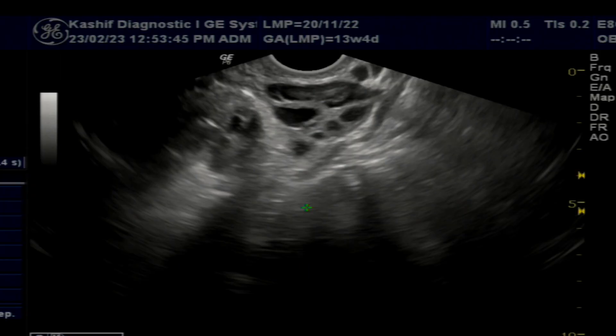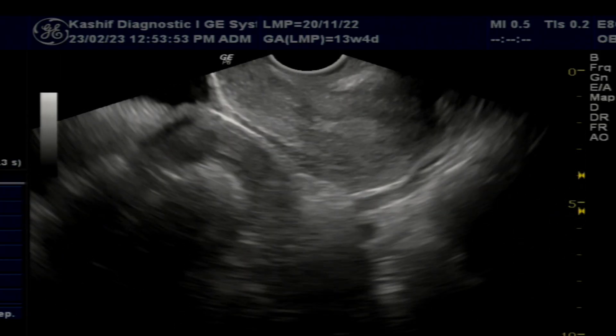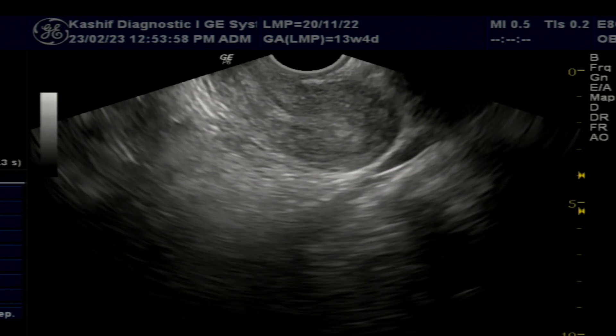This is a 15-day TBS follicular scan in a patient of polycystic ovaries. The patient has taken medicines for ovulation.